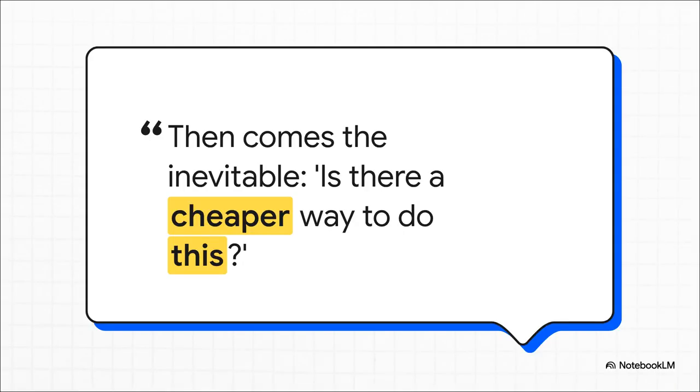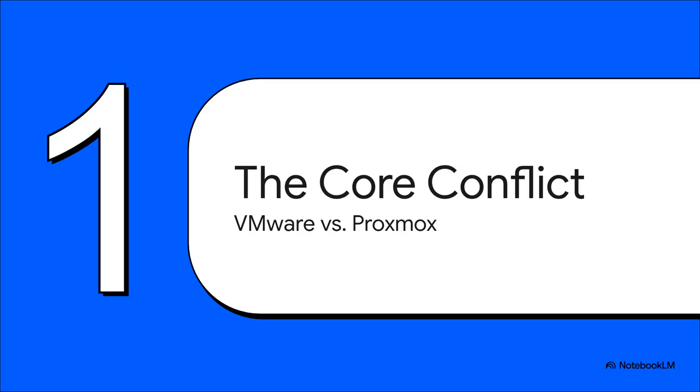Picture it. You're all in the conference room, the budget slide is up, and the CFO's eyes just zero in on that one massive line item — VMware renewals. You can feel the air get thick, someone nervously shifts in their chair, and then it comes: that one question that changes absolutely everything. Is there a cheaper way to do this?